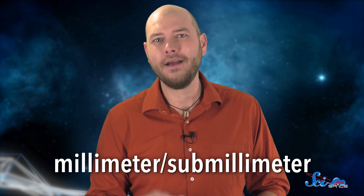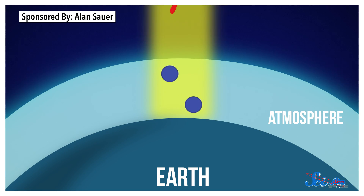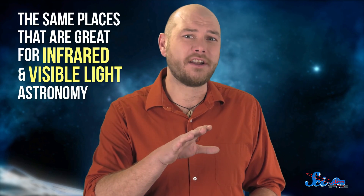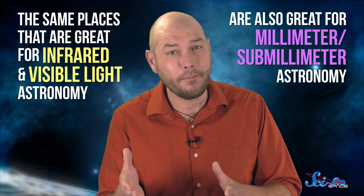High and dry is also a great rule for building telescopes that use the part of the microwave range called millimeter-submillimeter — but not because we need to maximize seeing. As light passes through the atmosphere, it interacts with water vapor. When the bonds in water interact with microwaves, they start vibrating a ton. This makes microwaves great for heating up your frozen burrito, but awful for millimeter-submillimeter astronomy in humid places. In high humidity, you won't be able to see past the sky and into space — you'll just see a big, bright, all-consuming glow. So the same places that are great for infrared and visible light astronomy are also great for millimeter-submillimeter astronomy.